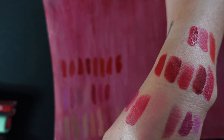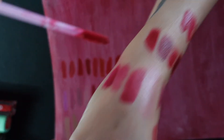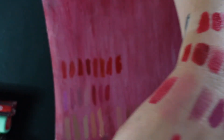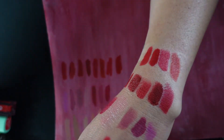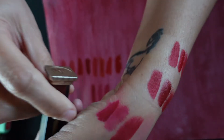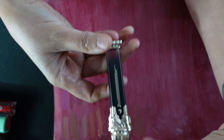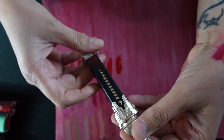Next is a lipstick from Flower Knows — it goes on almost like paint, and it smells like cake batter. Literally birthday cake. The shade is from their Moonlight Angel collection, shade B04. It goes on very creamy and matte.